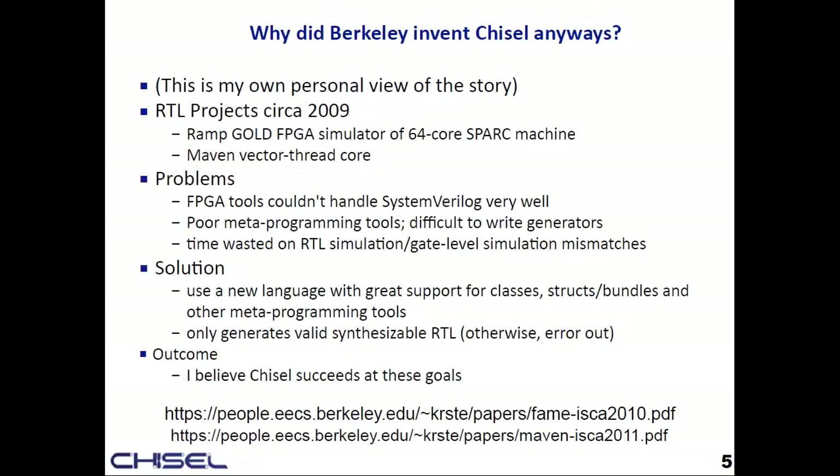The three main problems were: first, FPGA tools were really terrible at SystemVerilog — general SystemVerilog support was awful ten years ago. Second, when you're trying to parameterize lanes, latencies, and functional units, you really need a good meta-programming generator language. Third, you'd get everything working in RTL simulation and then run at the gate level and nothing works, with no real good reason other than the languages being garbage.